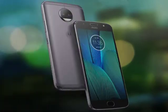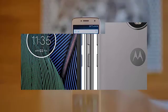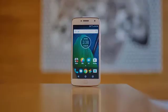Secondary: 8MP, f/2.0, LED flash. Sound alert types: vibration, MP3, ringtones. Loudspeaker: yes. 3.5mm jack: yes. WLAN: Wi-Fi 802.11 a/b/g/n, dual band, Wi-Fi Direct, hotspot.